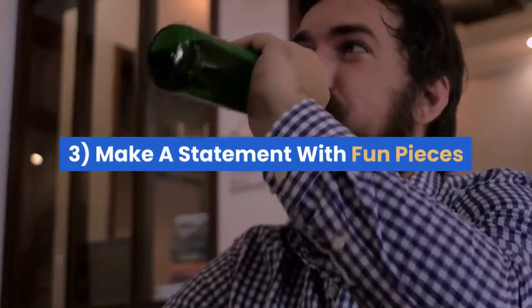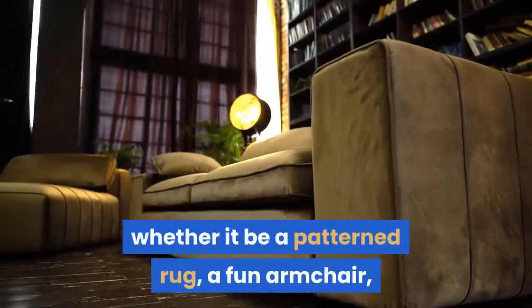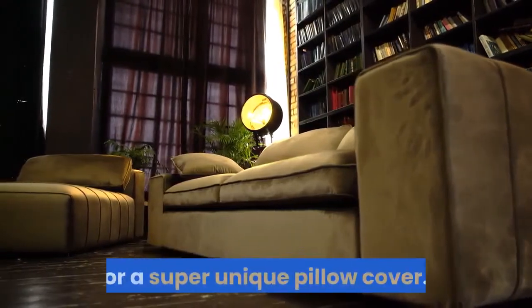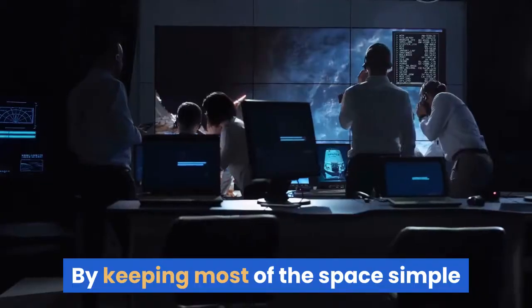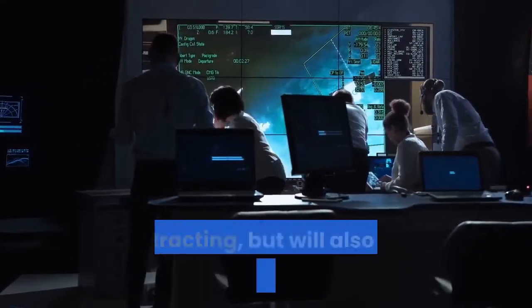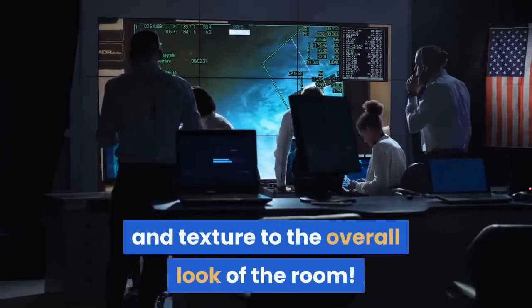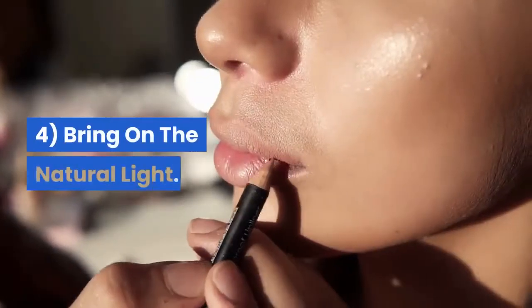Three: make a statement with fun pieces. Choose one statement piece for each small space, whether it be a patterned rug, a fun armchair, or a super unique pillow cover. By keeping most of the space simple and only adding one statement piece, you won't make the room too busy or distracting, but will also add a sense of dimension and texture to the overall look of the room.